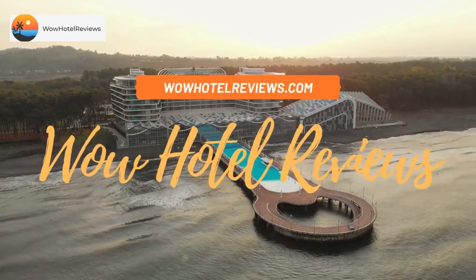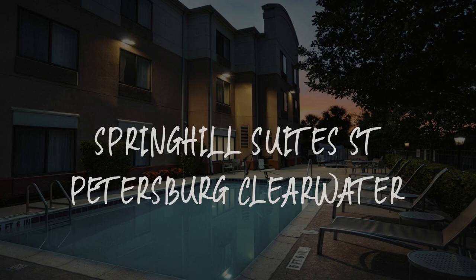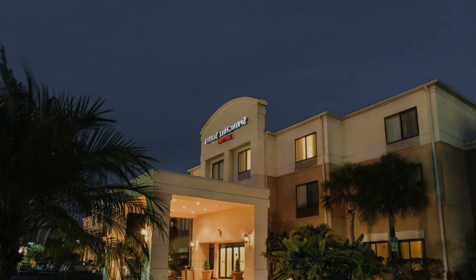Hello guys. Welcome to Wow Hotel Reviews. Today I am reviewing Springhill Suites St. Petersburg Clearwater. It's a three-star hotel.